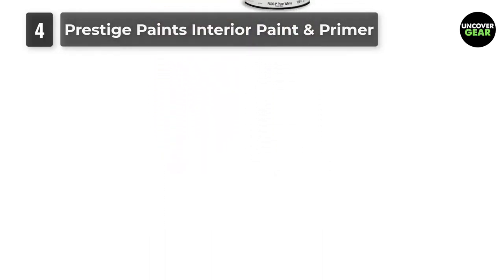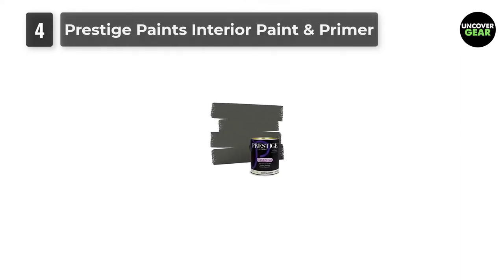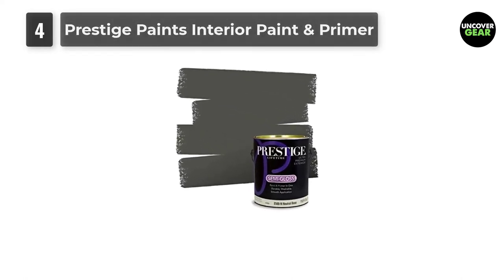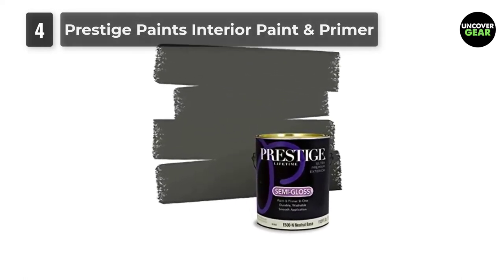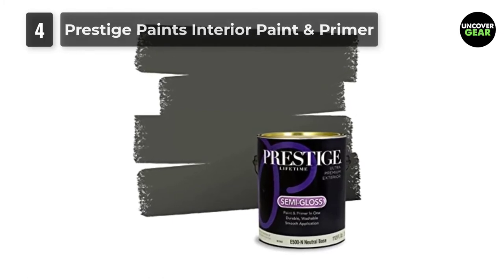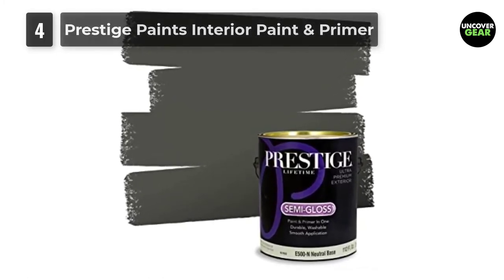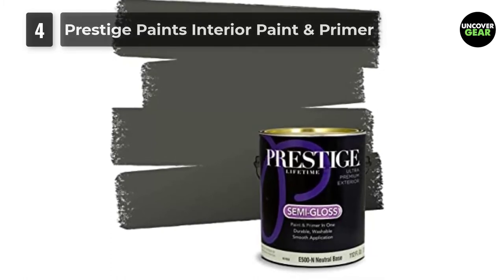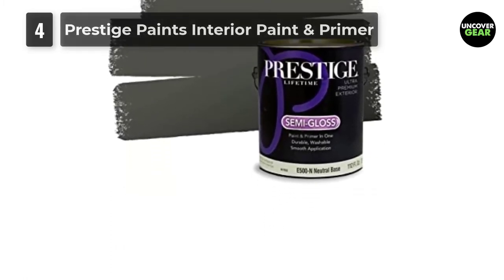On stained or glossy surfaces, use a stain-blocking primer sealer. Certain colors may require more than one coat for complete hide. All loose paint should be removed. The surface needs to be cleaned with detergent to remove dirt, grease, and other contaminants. Rinse well to remove all soap residue and let dry. Scuff sand glossy surfaces, repair all imperfections, remove dust with a damp cloth, and allow to dry.